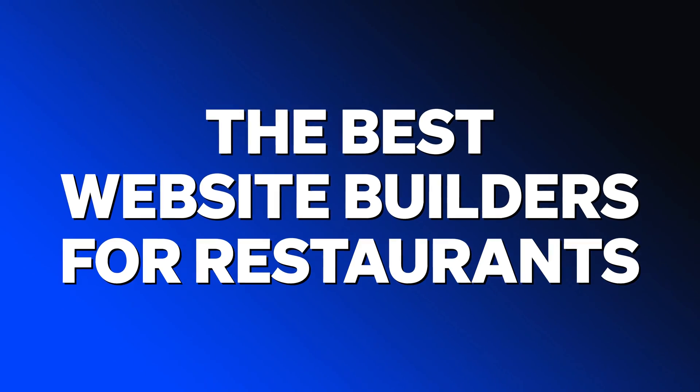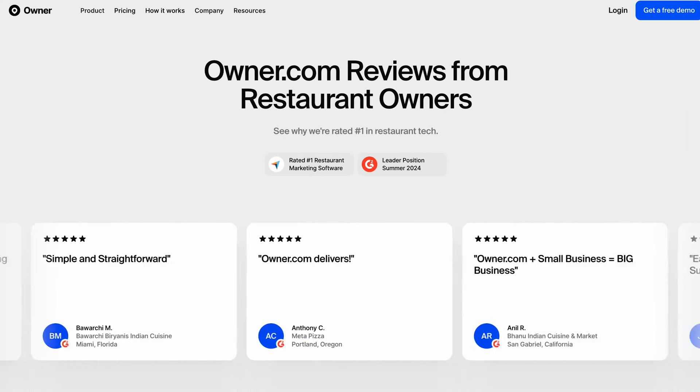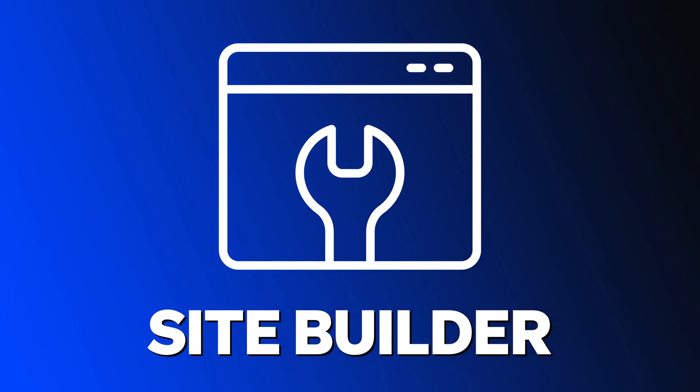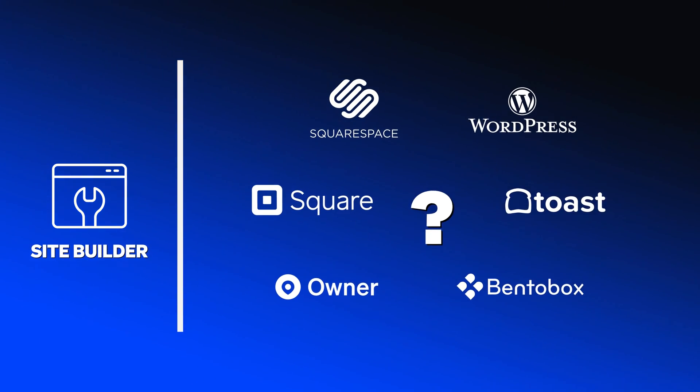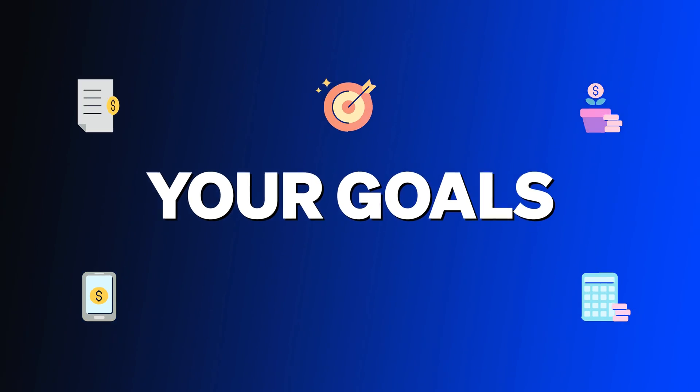In this video, we're going to discuss the best website builders for restaurants. I've helped over 2,000 restaurants with their websites over the past seven years, and I've seen that which website builder is the best is entirely dependent on your specific goals as a restaurant owner.